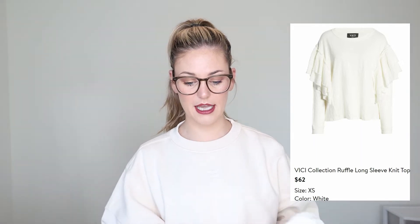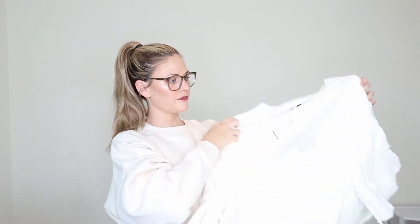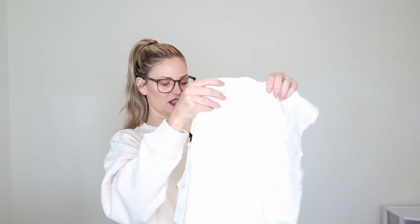Next item is by Vici — the Vici Collection Ruffle Long Sleeve Knit Top, $62 in white. She said it looked similar to a style I loved, maybe from my Pinterest. Looking at it, I'm not sure. It's long-sleeved, a linen material with flutter ruffles on each shoulder and it's super wide. I like oversized things sometimes, so hopefully it'll lay right and look cute. It's white and $62 — I'd pay $50 for something I'd wear all the time, but I don't know about this yet. The material feels pretty nice and the sleeves are heavy with all that ruffling.